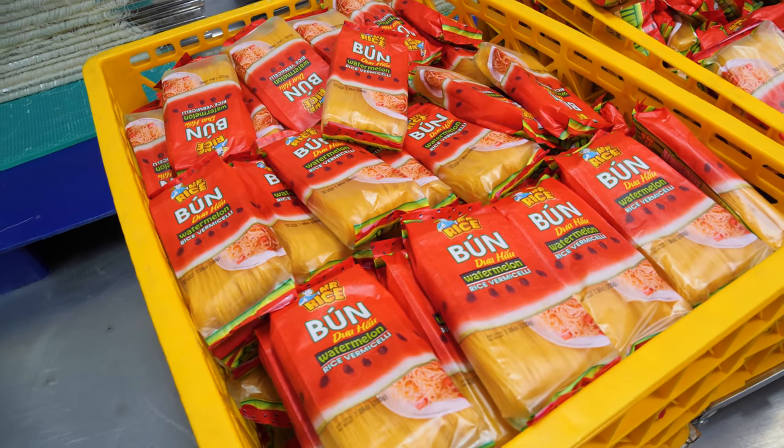Now, the question everybody wants to know: do these noodles taste like watermelon?